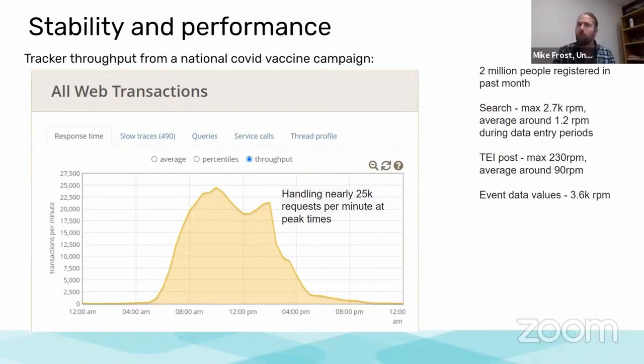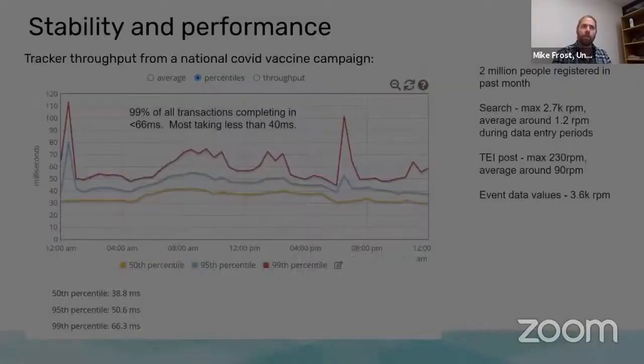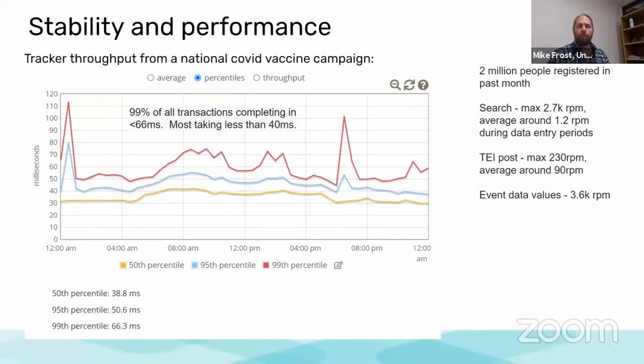The search is running at around 2,700 requests per minute, TEI posting time around 230 requests per minute for the event data values. With all of those transactions coming through, about 99% of them take less than 66 milliseconds with these performance improvements, and most are taking less than 40 milliseconds. This is a really great set of numbers to give you confidence that tracker can handle these very large implementations.